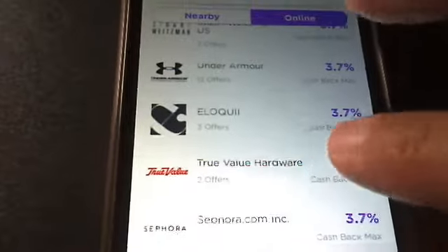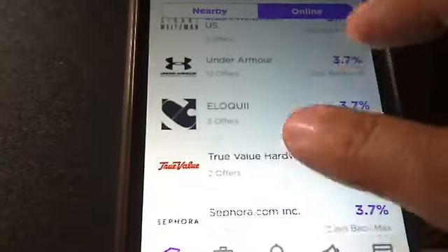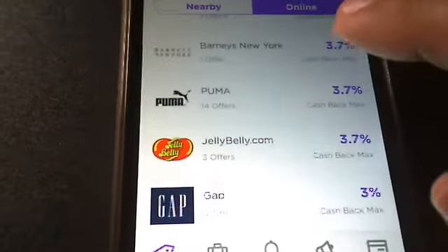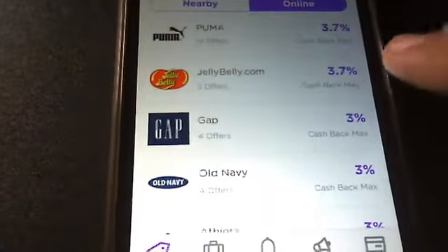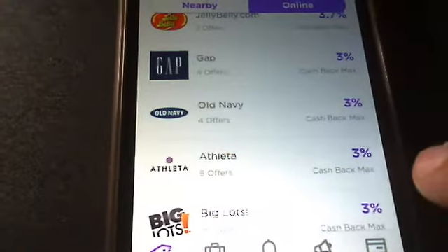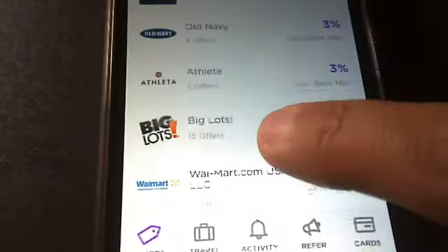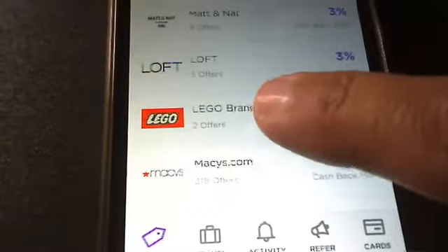You can also refer your friends to it. If you like the app you can tell them about it and have them join, and explain how the app works. On this side is all the percentage of what you get back. It goes Big Lots, Walmart, The Loft, Legos.